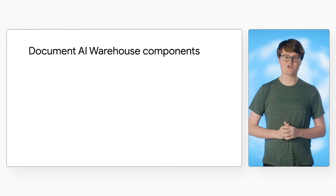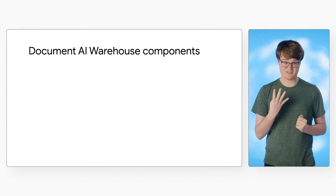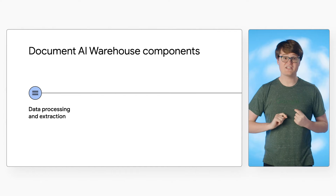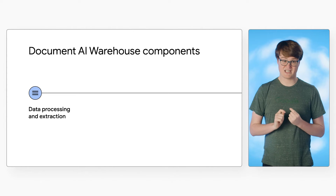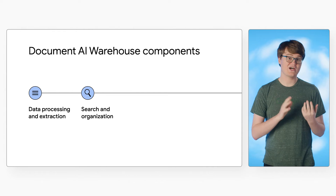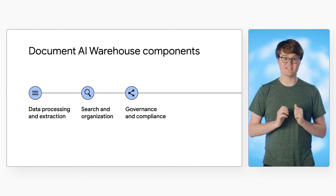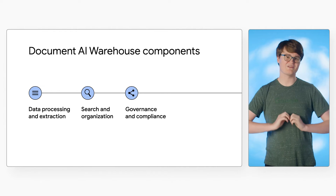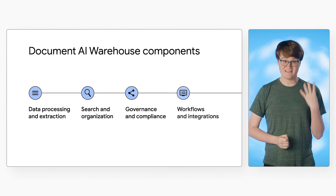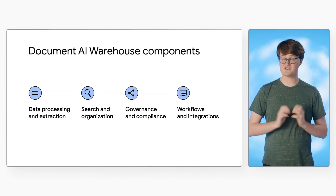When you're dealing with a large amount of documents, it's important that your document management platform incorporates four primary components. First, the ability to automatically extract and store detailed data from your documents. Second, search and organize documents based on their contents and metadata. Third, support for governance and compliance layers to limit access control and ensure auditability of your documents. And last, flexible integrations to handle workflows such as document approvals, reviews, and records management.